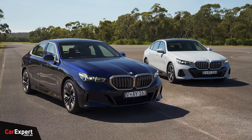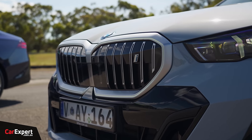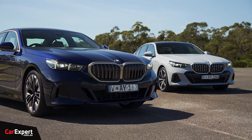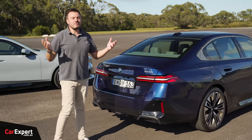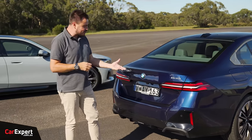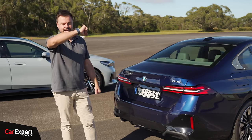In terms of the design differences between the internal combustion and the electric version of the 5 Series, you will notice a couple of different badges. Front-on, they kind of look identical because you've got the same openings there for cooling. You won't notice a great deal of difference outside of the badges and a couple of those minor highlights. Let me know what you reckon about the design of these in the comments section below — I really do think they have a lot of presence on the road.